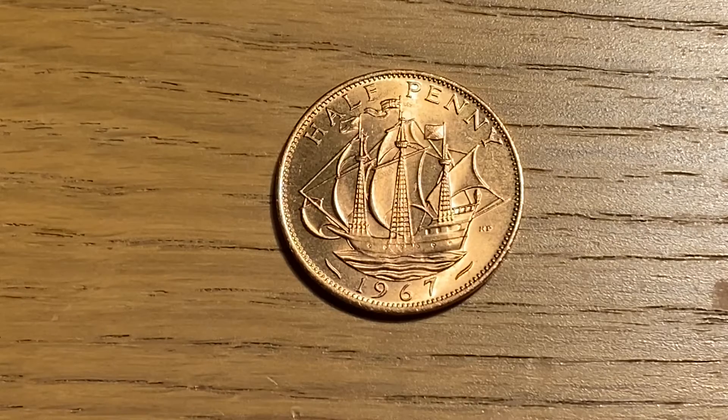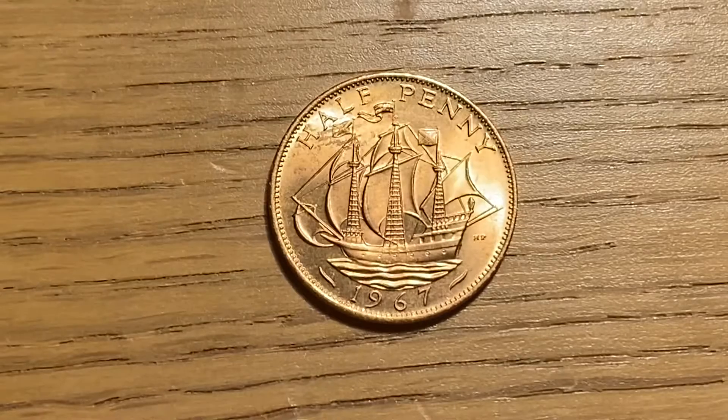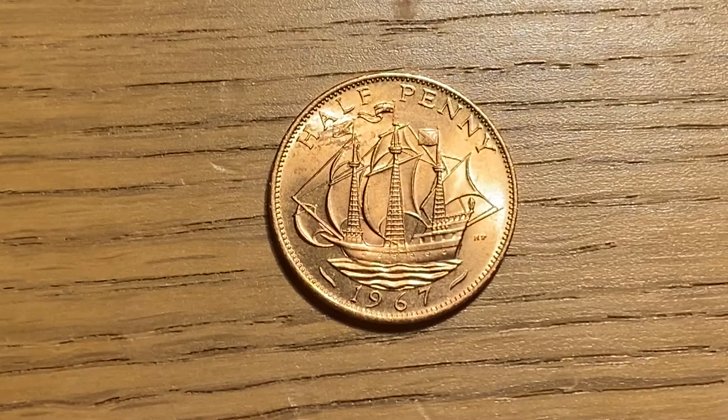This is a halfpenny from Great Britain, minted in 1967. In terms of size, this coin has a diameter of 25.4 millimeters and a thickness of 1.3 millimeters. In terms of weight, it has a weight of 5.67 grams.